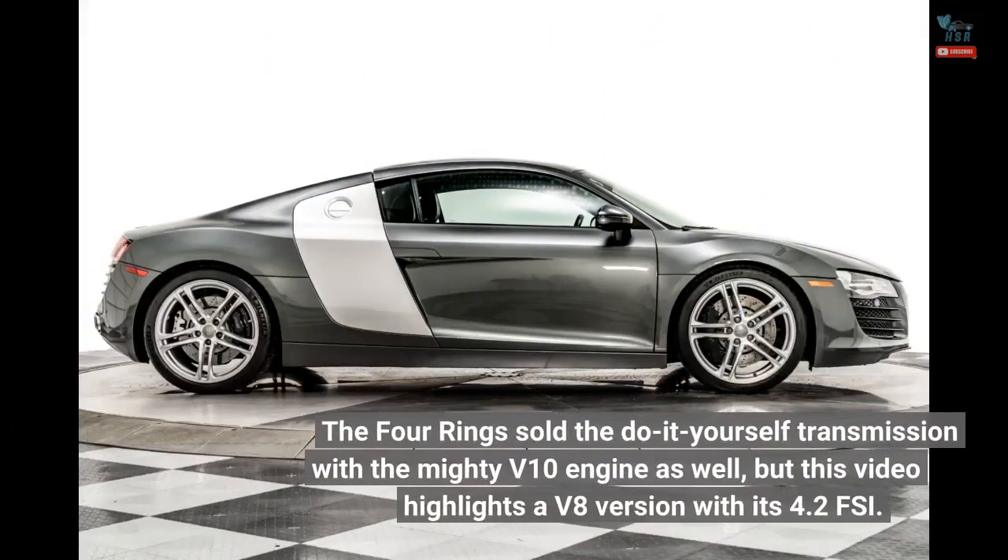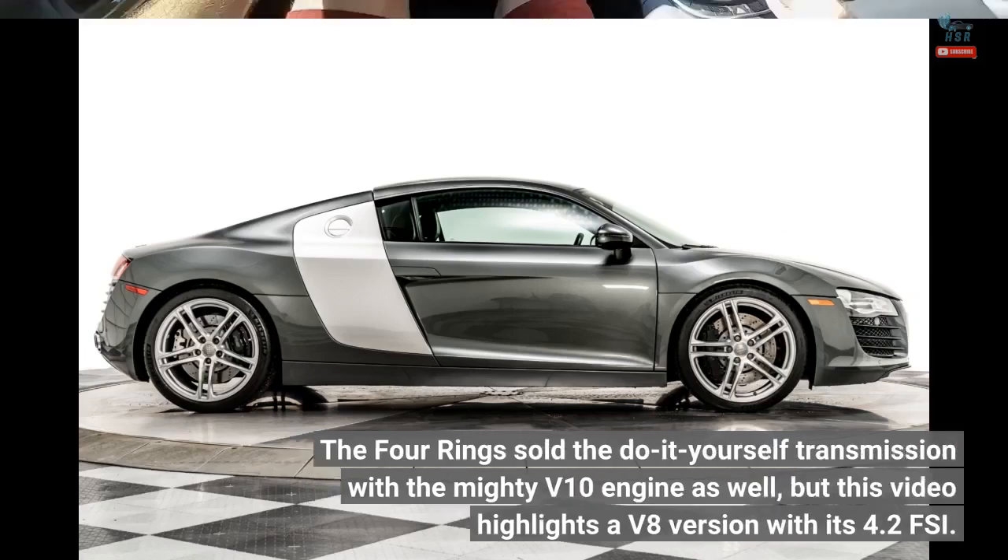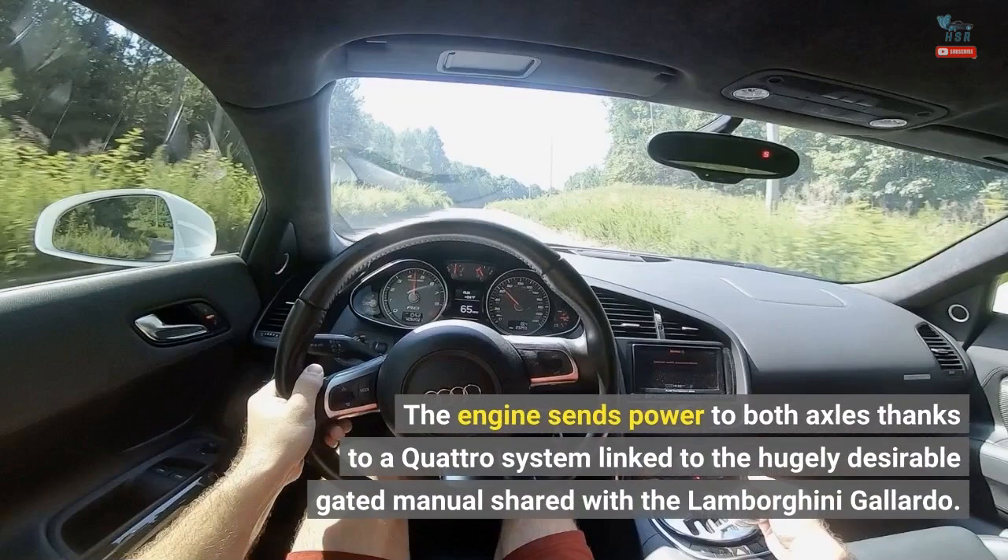The 4-Rings sold the do-it-yourself transmission with the mighty V10 engine as well, but this video highlights a V8 version with its 4.2 FSI. The engine sends power to both axles thanks to a quattro system linked to the hugely desirable gated manual shared with the Lamborghini Gallardo.